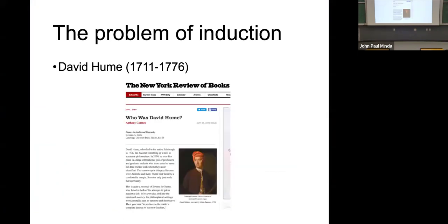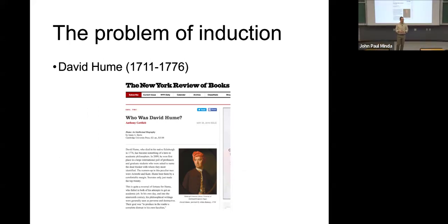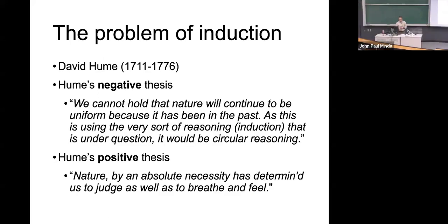David Hume is a philosopher from the 1700s, part of the Scottish Enlightenment. One of the things Hume is famous for is criticizing the idea of induction — he identified a problem with induction. And we're going to call these the negative and positive thesis.